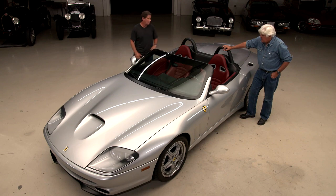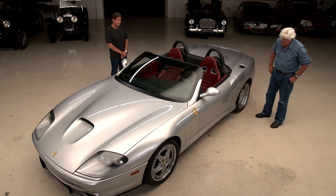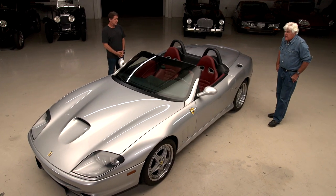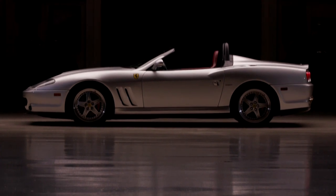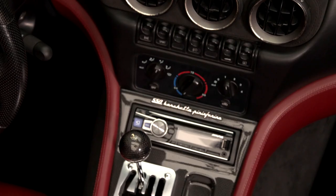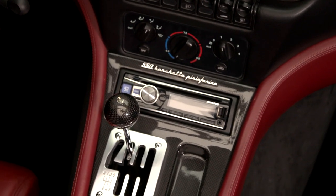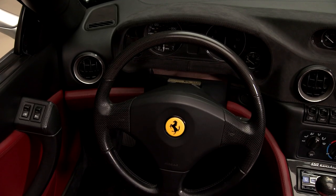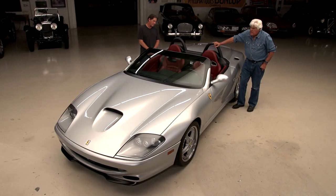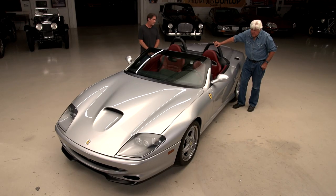How long have you had it? Seven years. The color is called Argento Nurburgring. I love the carbon fiber shifter ball — that's stock. And the wheel is interesting: it has three different elements — carbon fiber, perforated leather, and flat leather. Four-wheel discs, rear-wheel drive. 2001 seems like yesterday, but it's a long time ago.